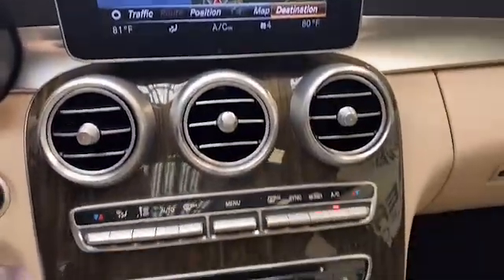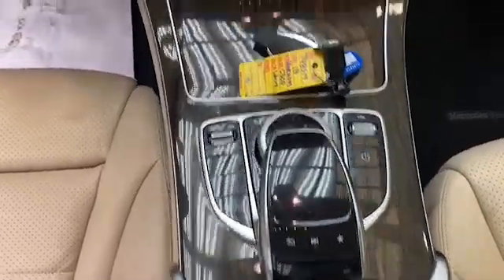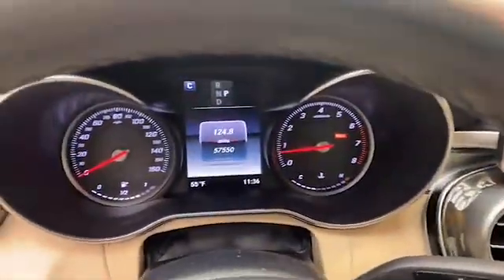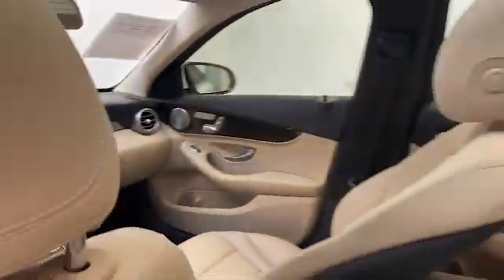The 8-inch LCD touchscreen display is preloaded with navigation and has Bluetooth to keep you connected. This 2018 Mercedes-Benz has less than 58,000 miles and comes with the AutoCheck Buyback Protection.